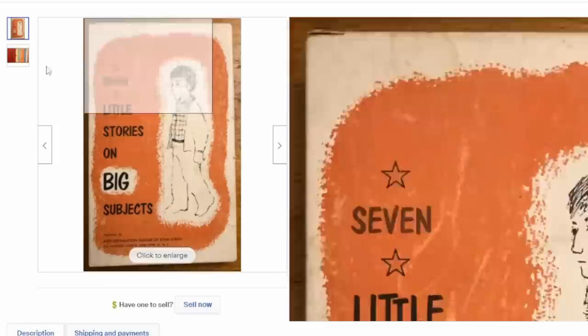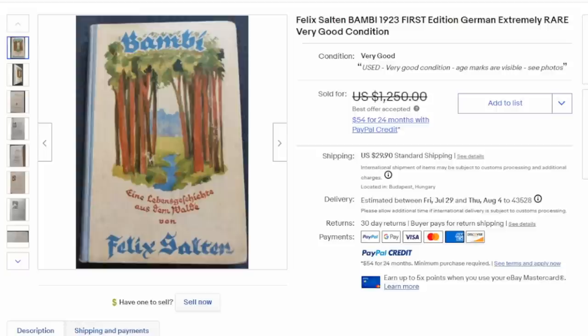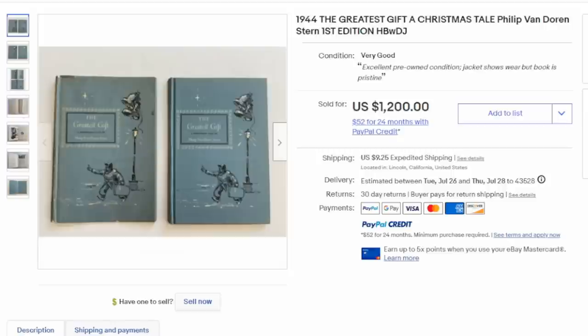A large number of kids books could have first been printed in other countries. This is Bambi — the first edition from Germany. This is the same one that Walt Disney turned into a classic animated movie, and this one went for nearly a thousand dollars.